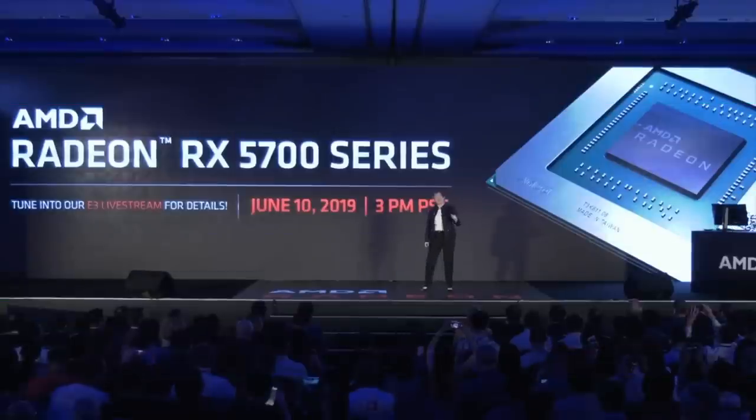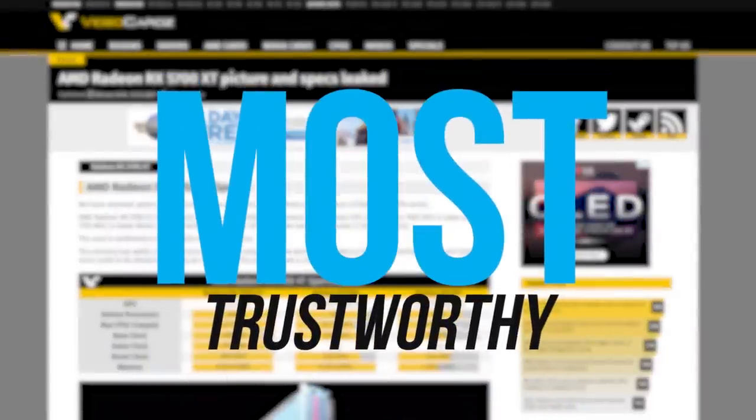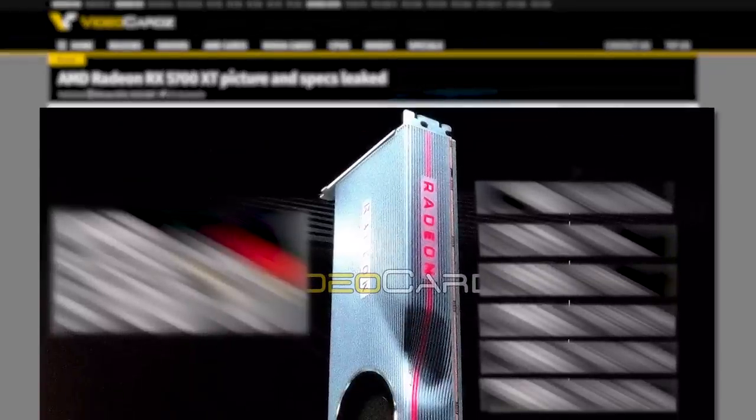It's news time, and first up for today, the final specs for one of AMD's upcoming Navi GPUs have leaked out. It was originally reported by VideoCards, which is probably one of the most trustworthy sites for leaks, and they were able to get a hold of what they believed to be a slide from AMD's presentation for tomorrow.